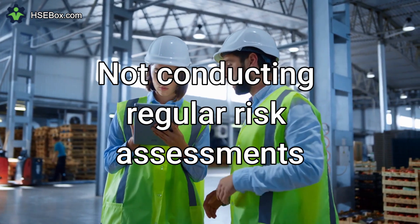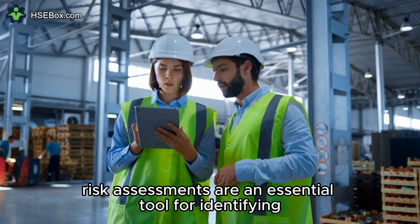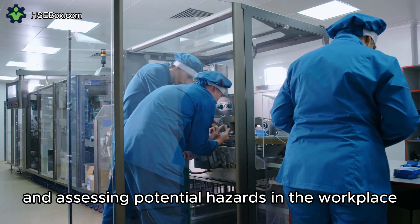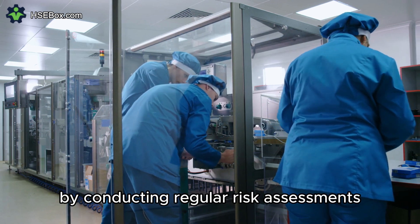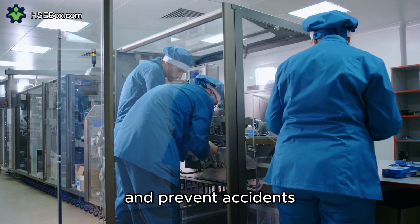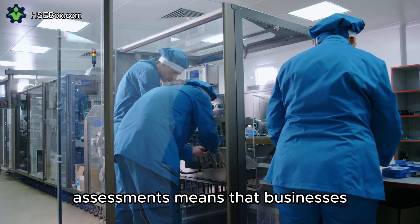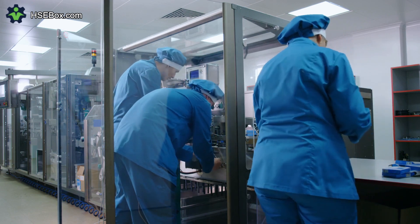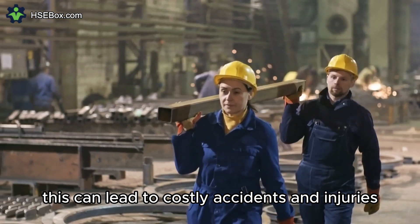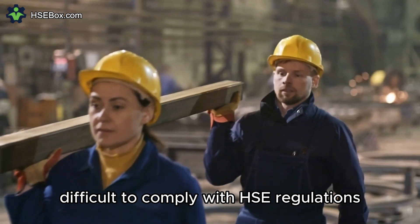Number 2: Not Conducting Regular Risk Assessments. Risk assessments are an essential tool for identifying and assessing potential hazards in the workplace. By conducting regular risk assessments, businesses can take proactive steps to mitigate risks and prevent accidents. Failing to conduct regular risk assessments means that businesses are operating in the dark, not knowing the potential hazards that their employees face. This can lead to costly accidents and injuries, and it can also make it more difficult to comply with HSE regulations.